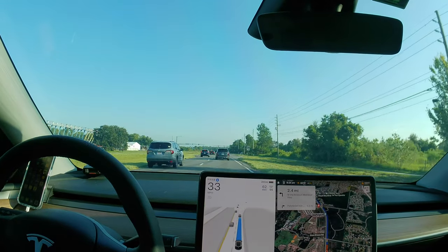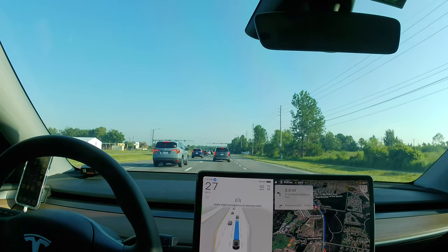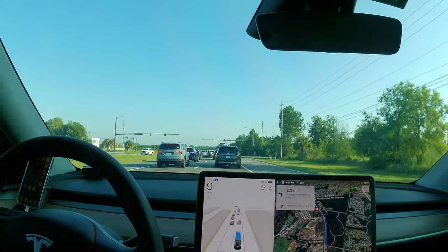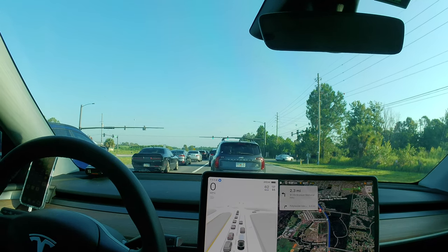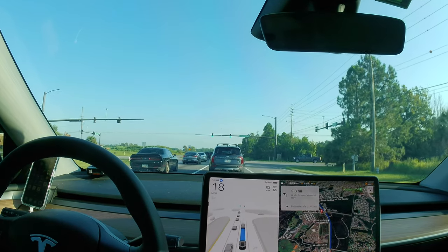I took delivery of this Tesla Model Y Performance on March 19th of this year and I'm about to cross the 20,000 mile mark. The only maintenance so far has been washer fluid, which is pretty typical — my first Tesla Model Y, which I kept for three years, got about 90,000 miles out of it.